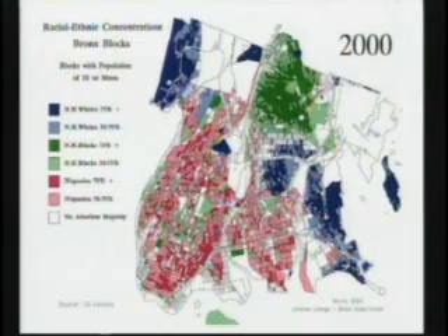We have a map showing each individual block in the Bronx — over 3,000 blocks, in fact about 3,500. You'll see that most of them are colored: shades of red, shades of green, shades of blue, and some blocks which are black or white. If you see a color, it means that an absolute majority of the residents on that block are either non-Hispanic white, black, or Hispanic. Deep colors — deep red, green, or blue — mean 75% or more of the population is that group.